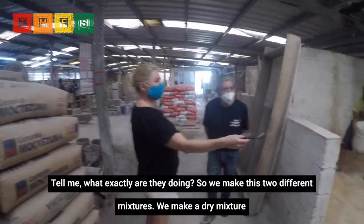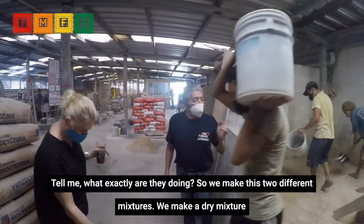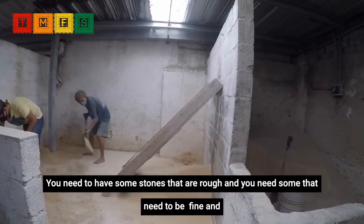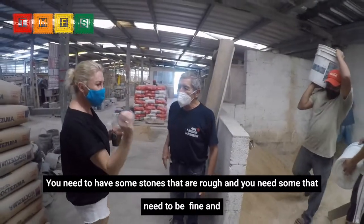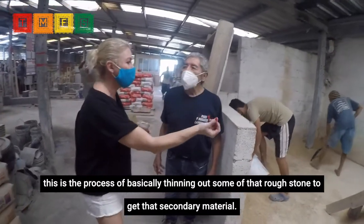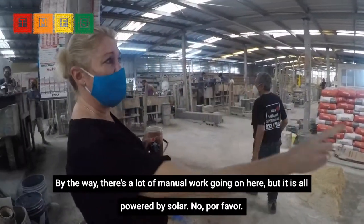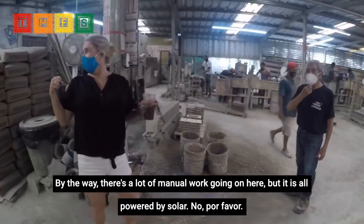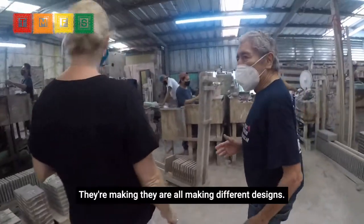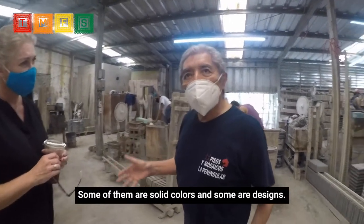Tell me, what exactly are they doing? We make these two different materials — a dry mixture with fine material, and a wet mixture with the other material. You need some stones that are rough and some that need to be fine. There's a lot of manual work going on here, but it is all powered by solar. They are all making different designs — some are solid colors, some are designs.